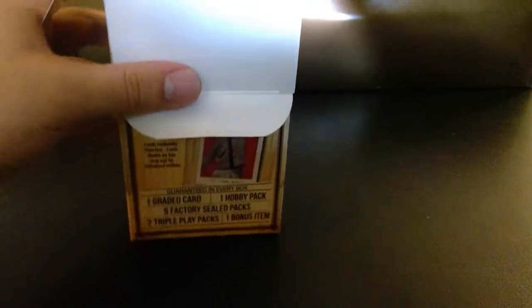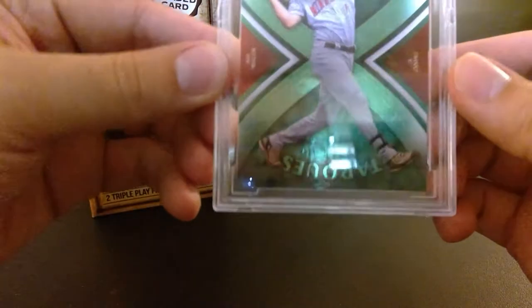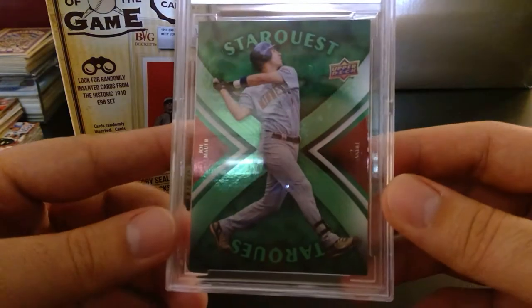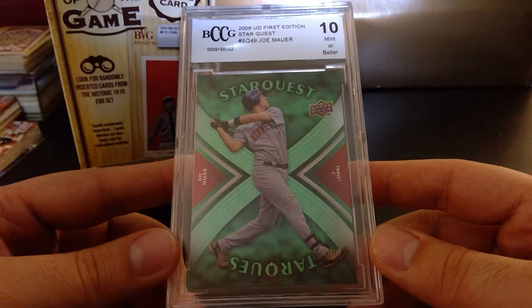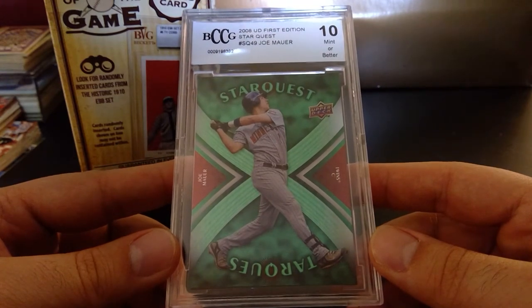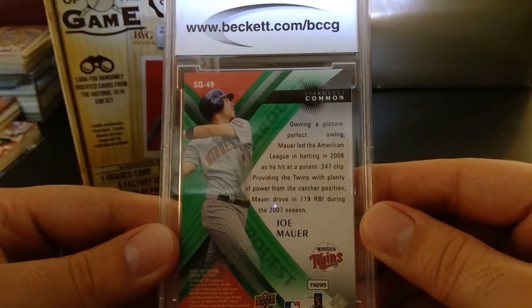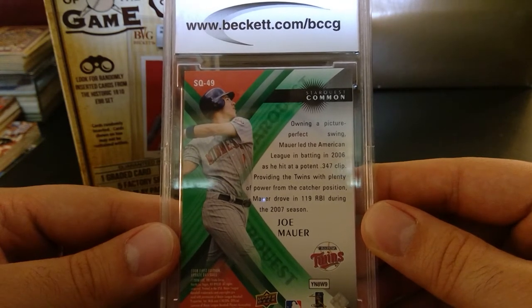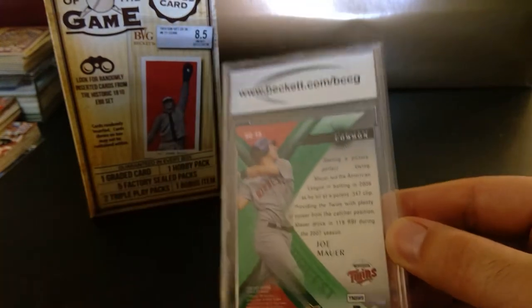Right off the bat, here's the graded card. And it is Joe Mauer — mint or better. I don't know how you get better than mint, but I'll take a Joe Mauer rated card. Star Quest, turquoise. Owning a picture-perfect swing. Mauer led the American League in batting in 2006, hitting a .347 clip, providing the Twins with plenty of power from the catcher position. Mauer drove in 119 RBI during the 2007 season.